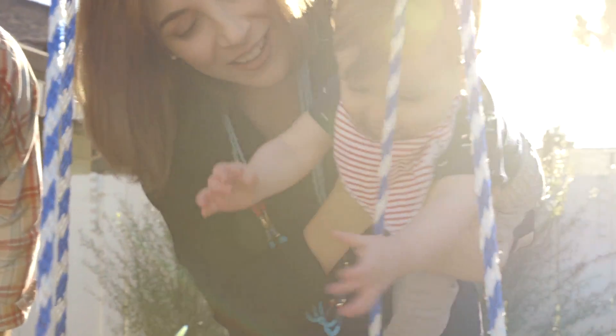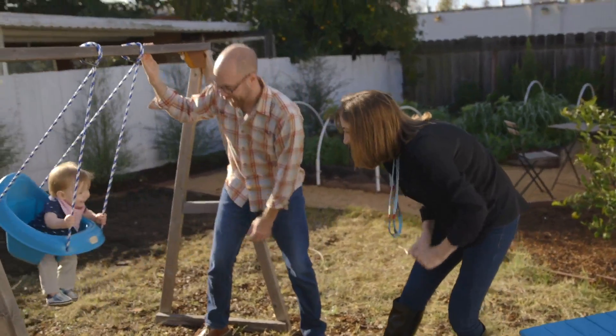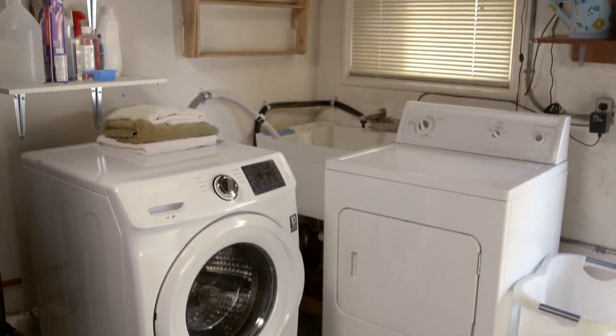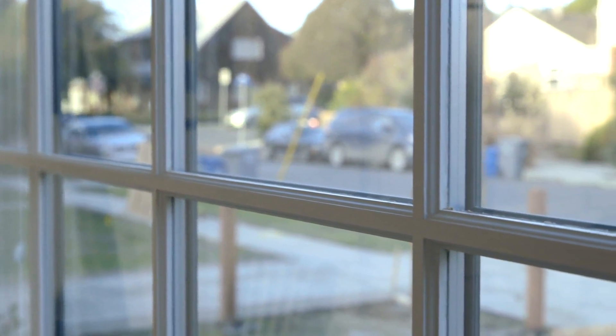Since moving into their house a little more than a year ago, Andy and Bridget have certainly set a great example. They've updated their insulation, installed an energy efficient clothes washer, and even installed double-paned windows throughout their home.